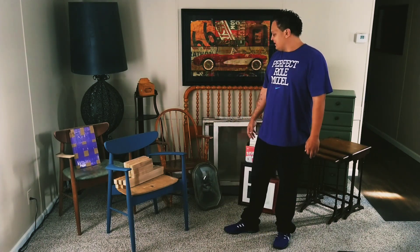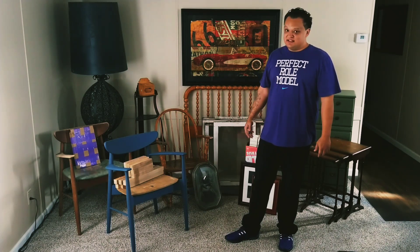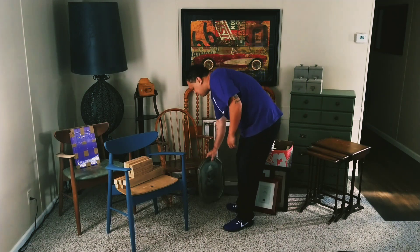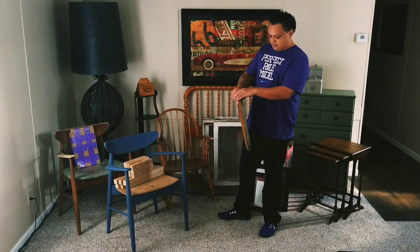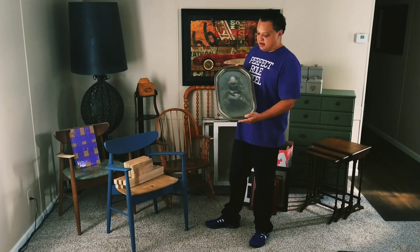Then we have this rocking chair. I was on Marketplace around 11 o'clock at night and saw it listed for free. I messaged the guy and he said first come, first serve. So at 11:30 at night, in the rain, I drove about 20 minutes to pick it up. It's a really nice rocking chair, great structurally — it just needs to be cleaned up and probably painted since it's a little worn.